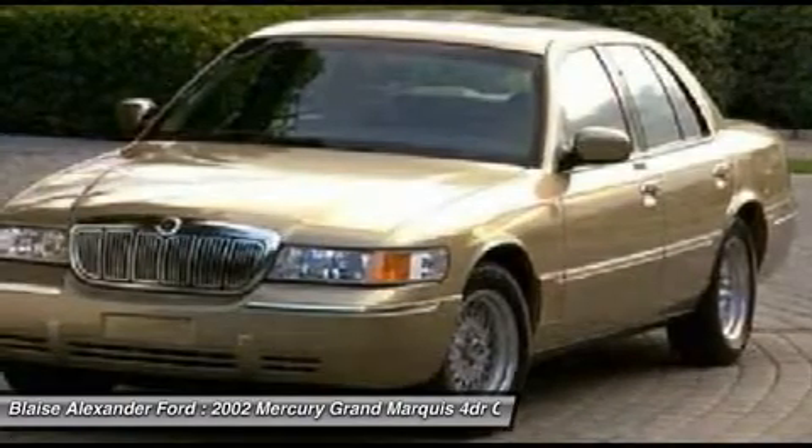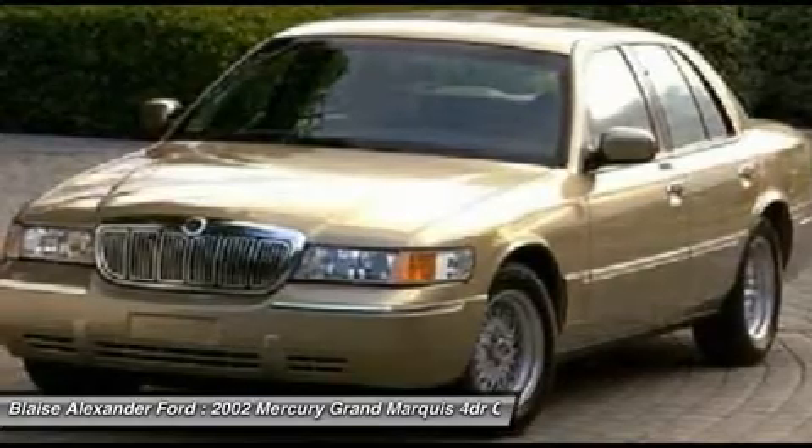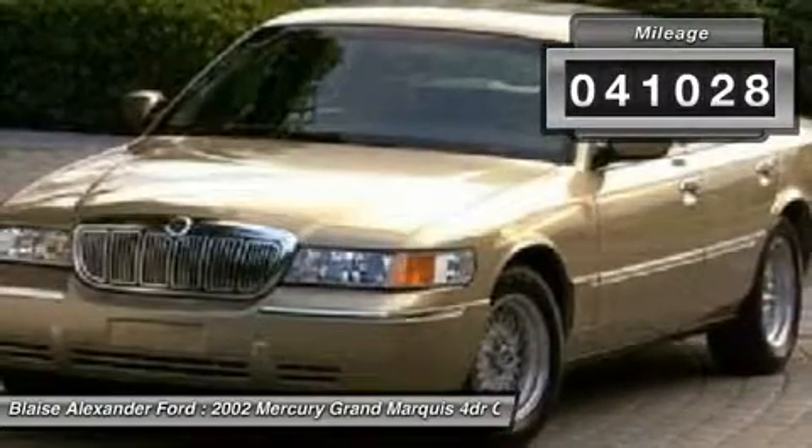It's also the only car in its class to receive the government's highest five-star front crash test rating 15 years in a row and is priced below $10,000. This vehicle has less than 45,000 miles.